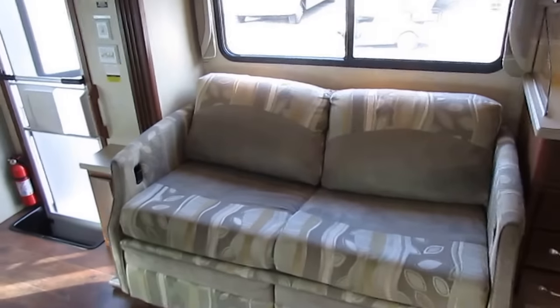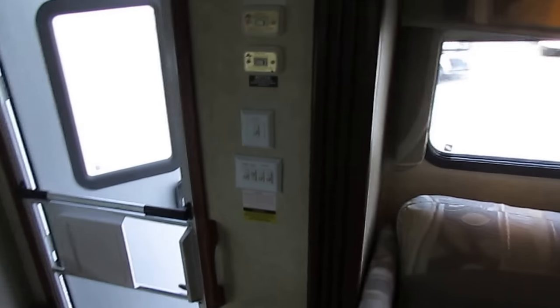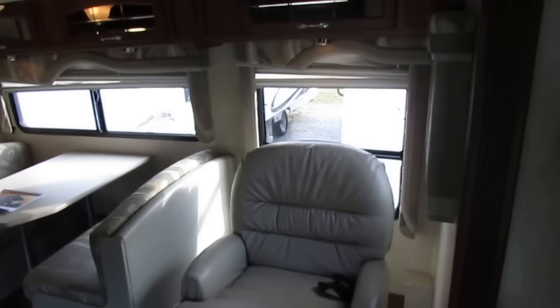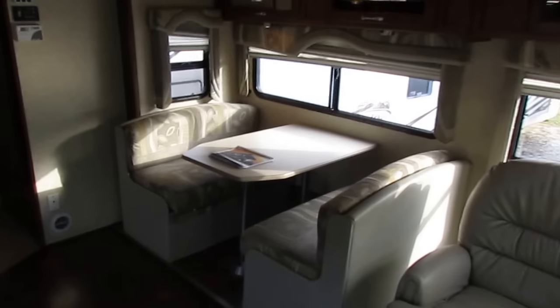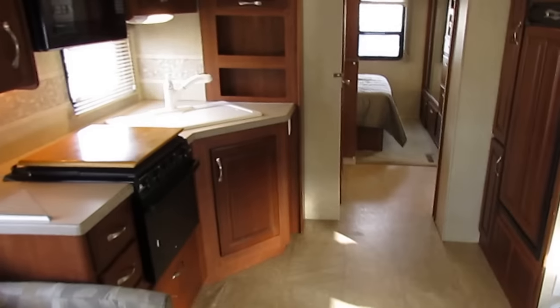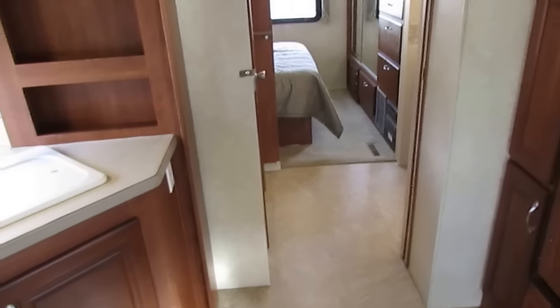Now, it will get interrupted for a minute or two, but you'll have power and a lot of times you won't even notice it — you'll sleep right through it. Day-night shades and furniture all look great. It's only got 51,000 miles; this thing hasn't had a lot of use, certainly not enough for what the previous owners lost on this motorhome.